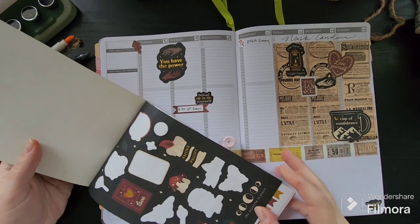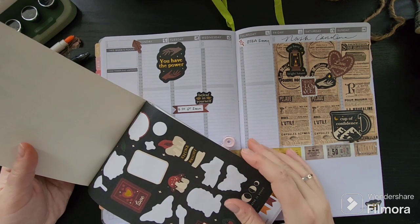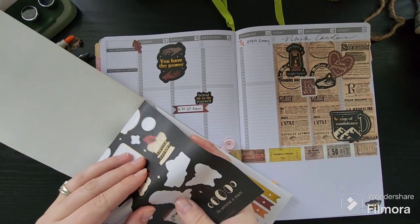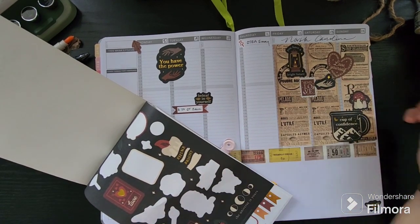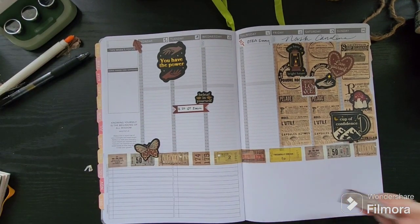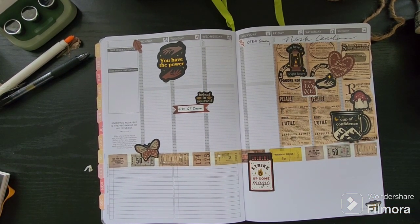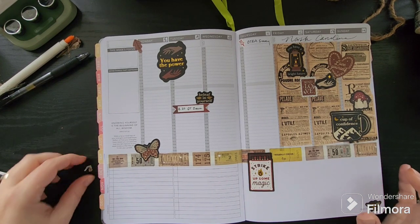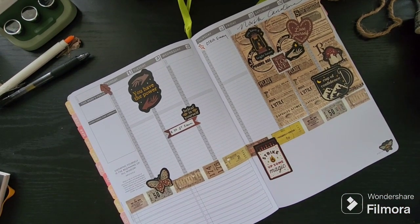I'm just going to check this page out real quick. We got these little shroomies and I like the 'strike's magic' sticker. That's all the stickers. I like it — it's a little funky, a little unusual, I would say, especially for my planning style. But I'm having fun, I'm on maternity leave, I can do what I want.